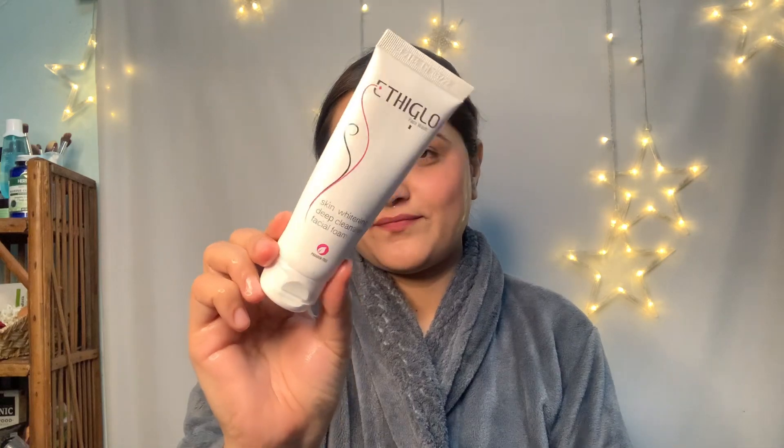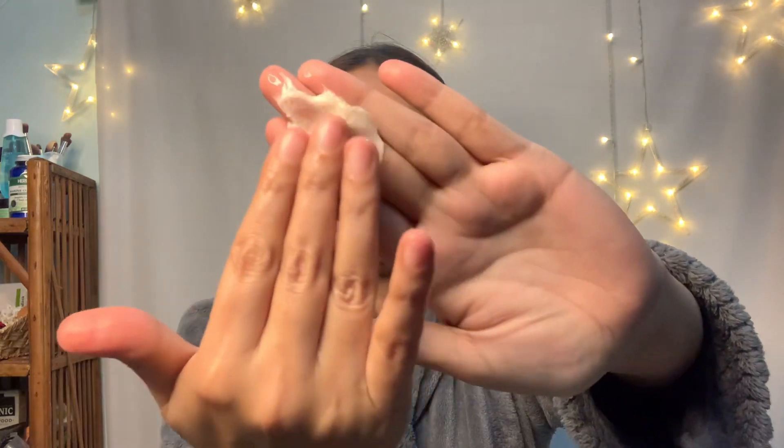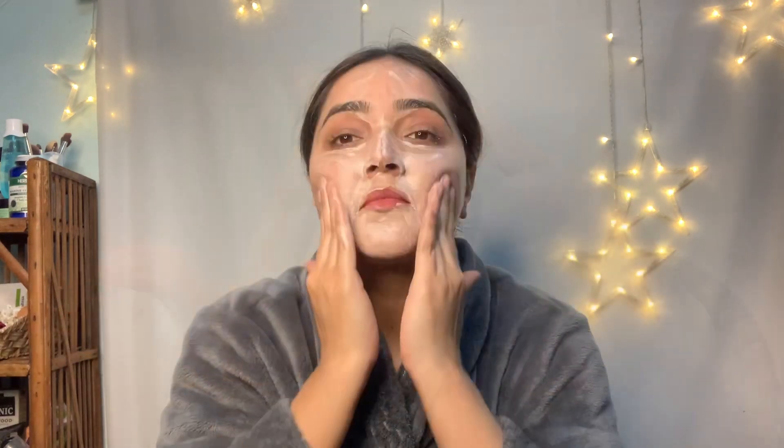It makes your skin brighter and moisturized. To use: dampen your face with plain water, take a small quantity of Athiglo deep cleansing face wash on your palm, gently massage it on your skin in a circular motion for a minute, then rinse well with water. Use a moisturizer after washing your face. You can see how clear my skin is looking now.